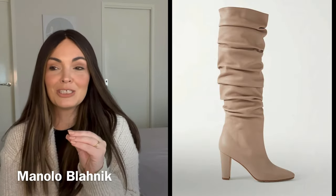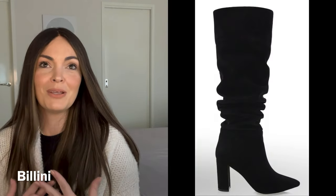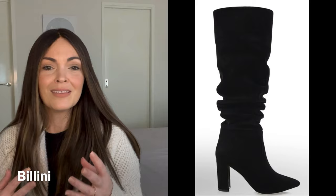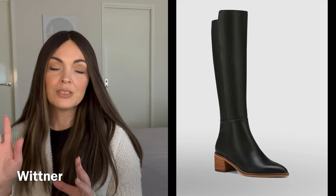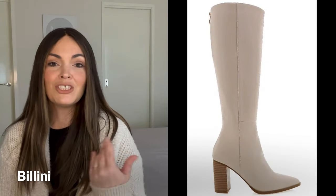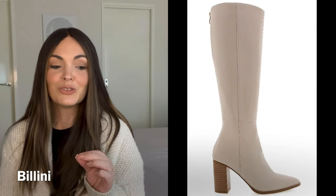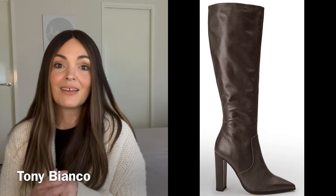Knee-high boots are a big thing this season — they were big last winter and they've come back looking so gorgeous. Such a clean look, and even the scrunch style, which I swear I used to wear in the 90s, is back and super cool. I don't think I'll invest in those, but I do love a classic knee-high boot. Whether you wear them with skinny jeans or tights, they really elevate your look and make it look so classy and polished. It's a great investment that will come back every single year.